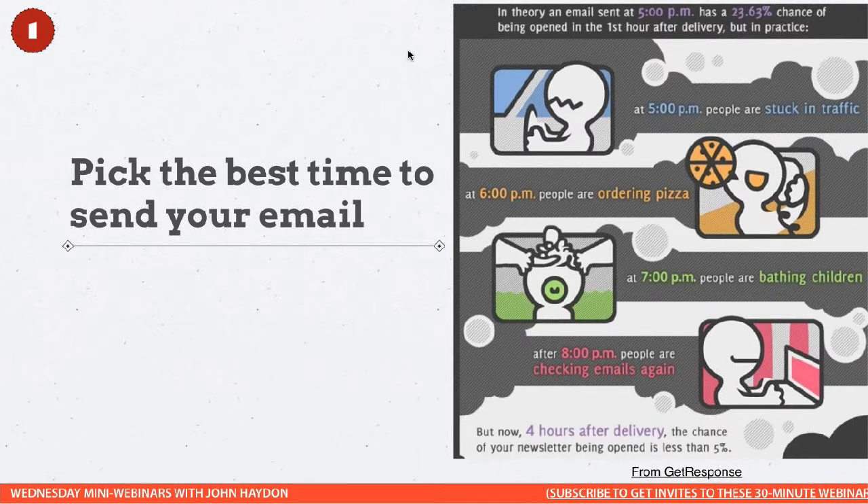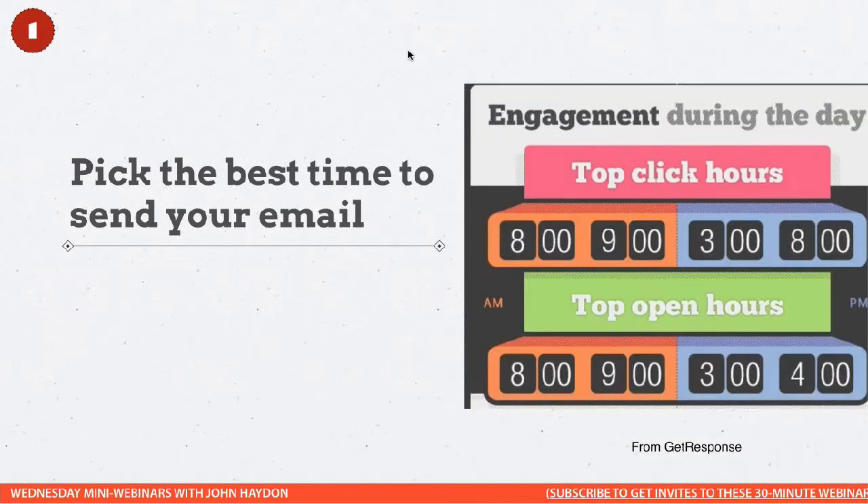Four hours after delivery, the chance of opening a newsletter decreases to less than 5%. In theory, an email sent at 5 p.m. has a 23% chance of being opened within the first hour. But a couple of hours go by, people get busy, and when they get back to email they select emails that came in over the past few hours and don't really want to read them — delete. So pick the best time.